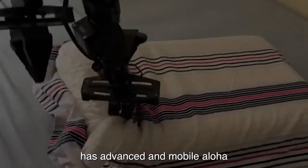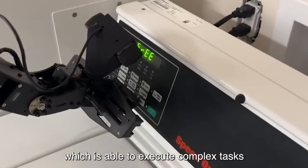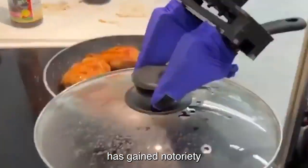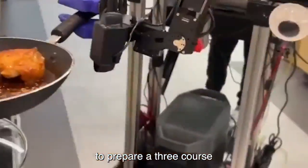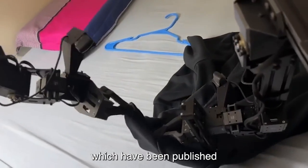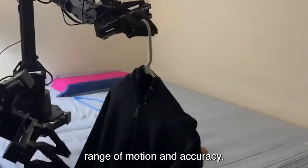Unveiling Mobile Aloha. Robotic technology has advanced and Mobile Aloha is proof of that. This robot, which is able to execute complex tasks with human-like dexterity, has gained notoriety for its capacity to prepare a three-course meal on its own. The videos, which have been published across a number of sites, highlight the robot's remarkable range of motion and accuracy.